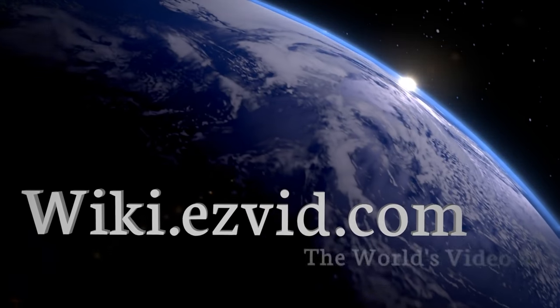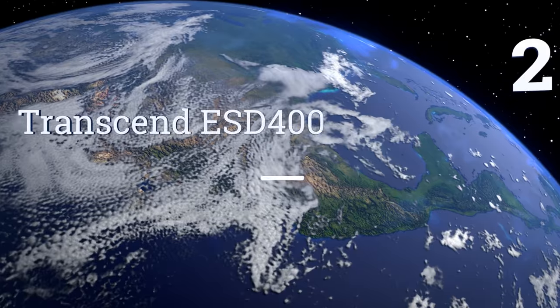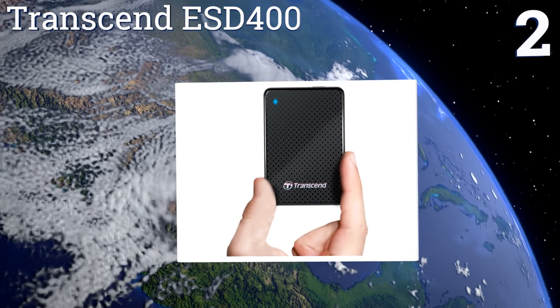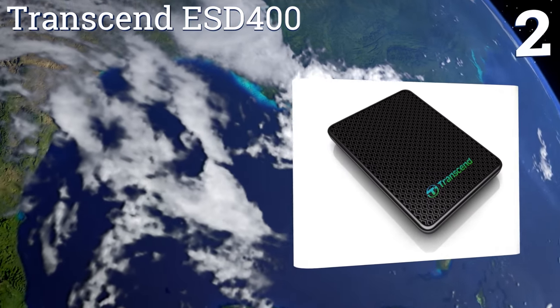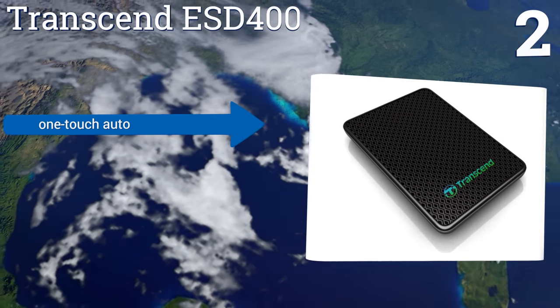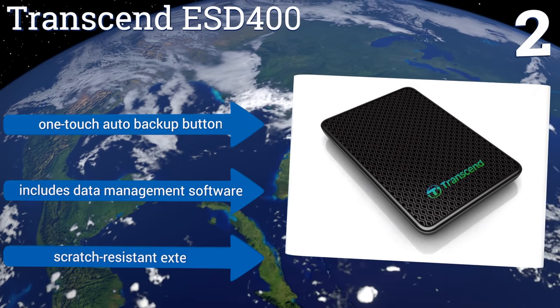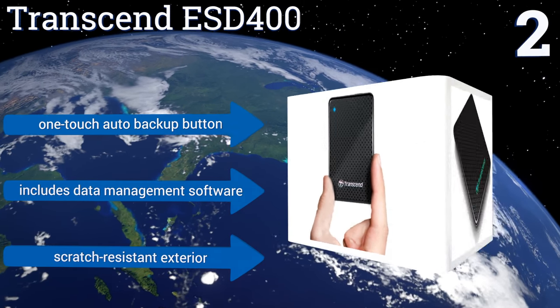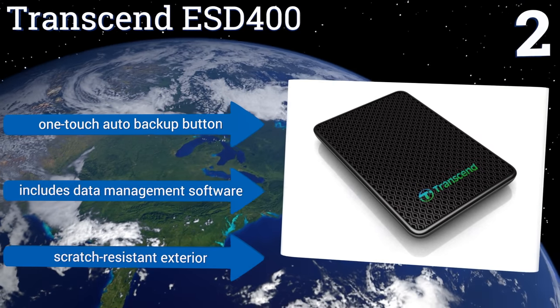At number two, the Transcend ESD400 is equipped with an innovative USB 3.0 connection interface that supports the UASP protocol, which is specially dedicated to ensuring improved data speeds to and from mass storage devices. It also comes with a limited three-year warranty and includes a one-touch auto backup button, data management software, and a scratch-resistant exterior.